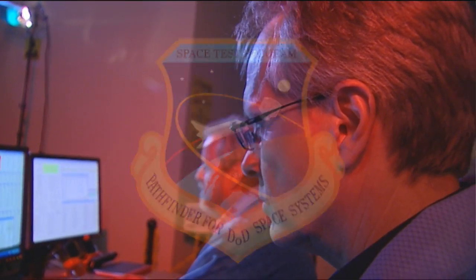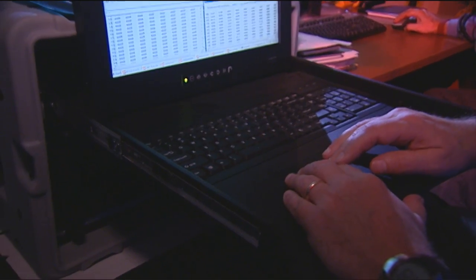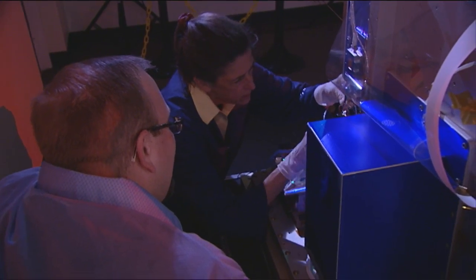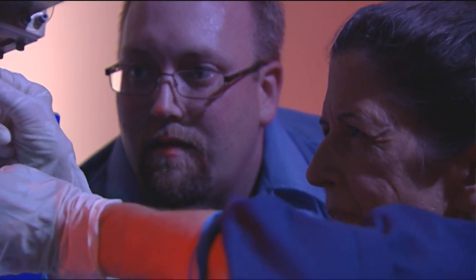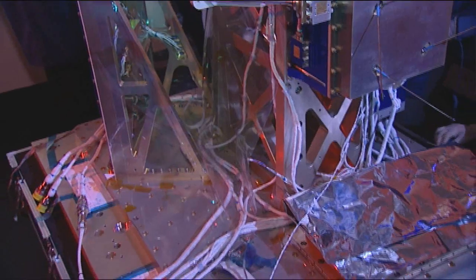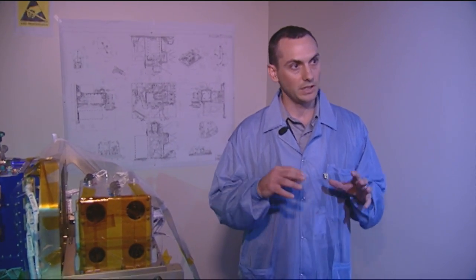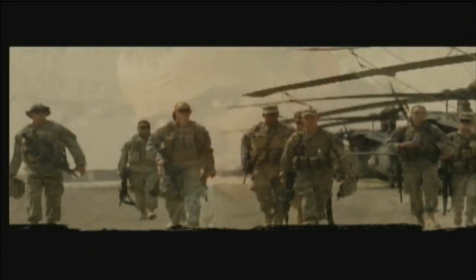The DoD Space Test Program is the primary provider of mission design, spacecraft acquisition, integration, launch, and on-orbit operations for the DoD's space research and development community. The people who are doing the engineering and design work are also the people who are turning wrenches. It's a very unique environment — a small Air Force culture located on a NASA facility. Our focus is, has been, and always will be, the warfighter. A program like this is important because if you don't start now, you'll never develop that technology for the future.